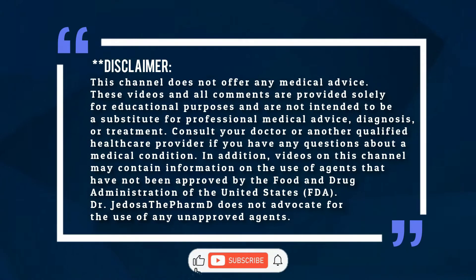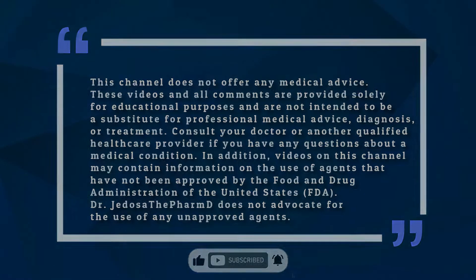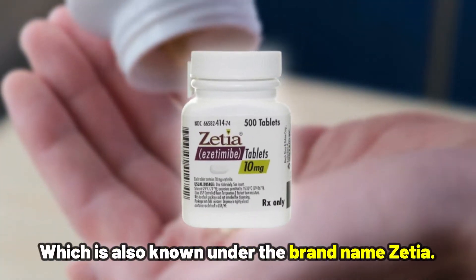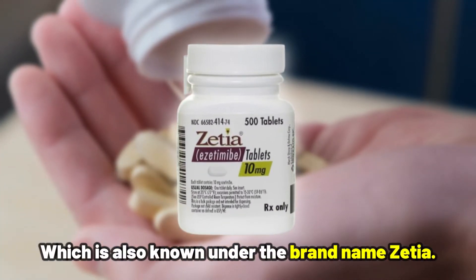This is Jadosa, The PharmD here. Welcome, and please like and subscribe to the channel. First up, we have ezetimibe, which is also known under the brand name Zetia.